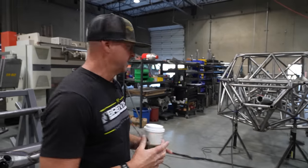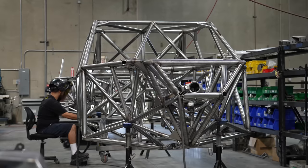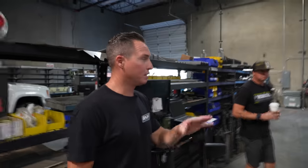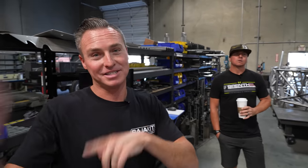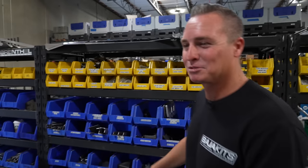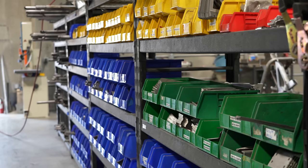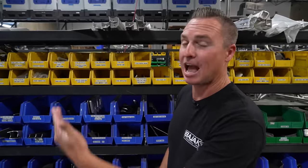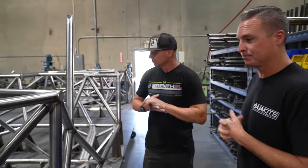Once the chassis is completely welded through, it comes onto jack stands so we can tab it out — for the radiator, steering, and everything else. With the production volume we have, it's critical that everything is set the same on every truck so that in assembly it just bolts right on. See all these bins? This kind of organization makes us happy — everything having a home, same repetitive process, you always know where everything is.